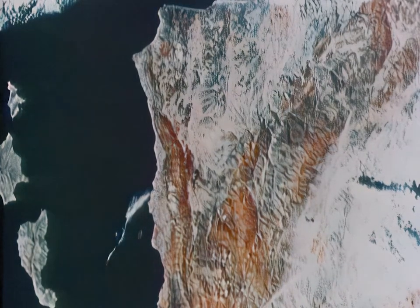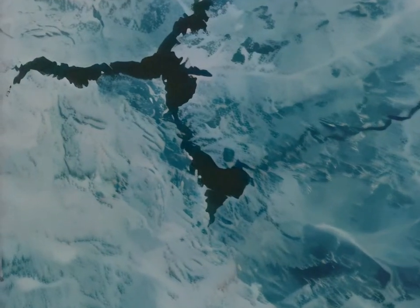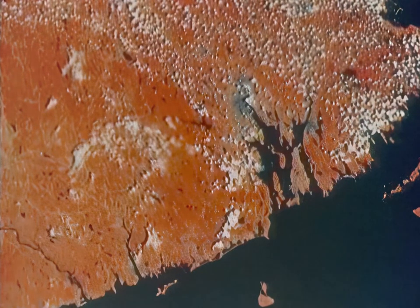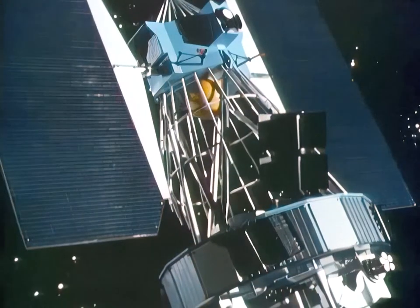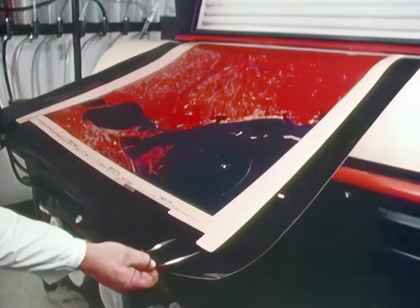Santa Barbara, California; Louisiana and Mississippi; Cleveland, Ohio — all these places, like many others, have one thing in common. Each was photographed by the Earth Resources Technology Satellite orbiting 570 miles overhead. Since being launched in mid-1972, the Earth Resources spacecraft has returned nearly 100,000 pictures of our planet.